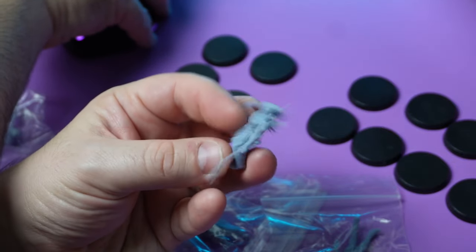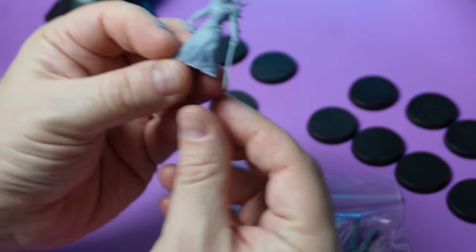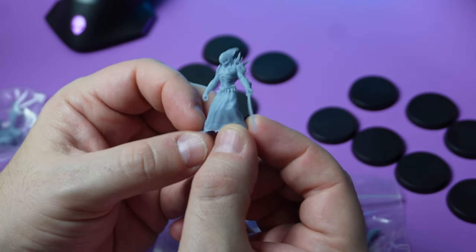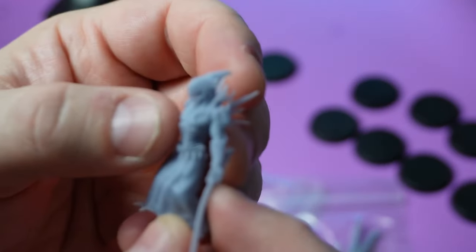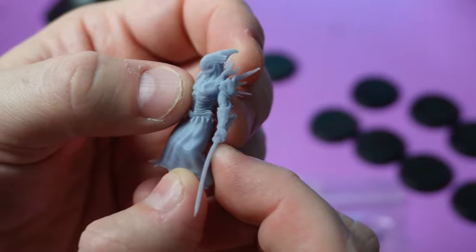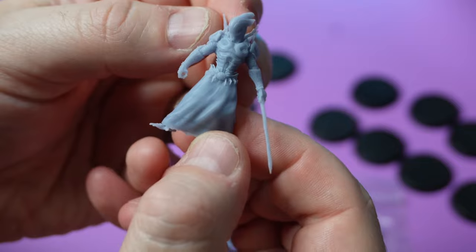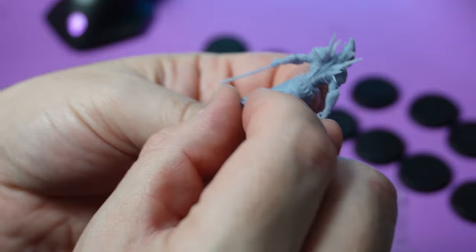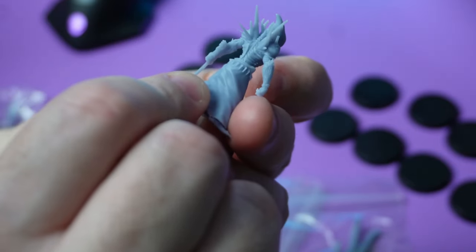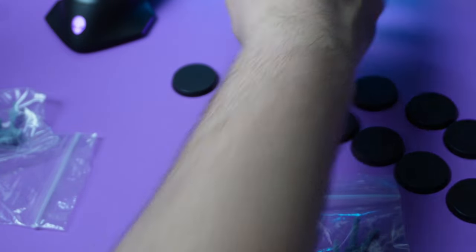So this would be a twelve dollar model. The print is pretty good, I'm pretty impressed. It's hard to show on camera but it has all these gills and details. I think if I give it a nice base coat and highlight it up it'll show the detail a lot better. It stands perfectly on the base.